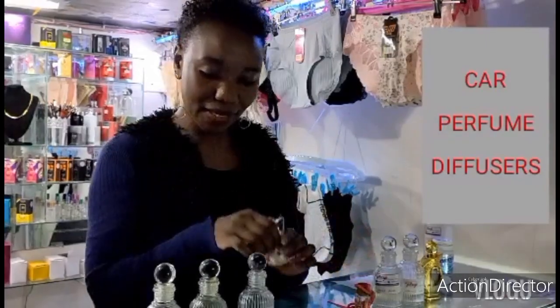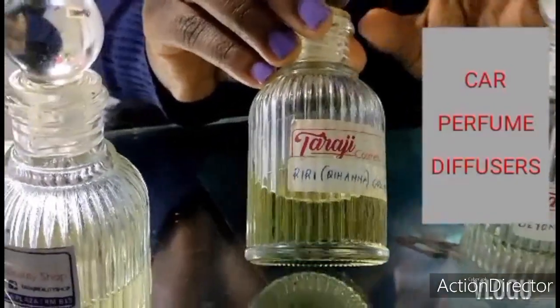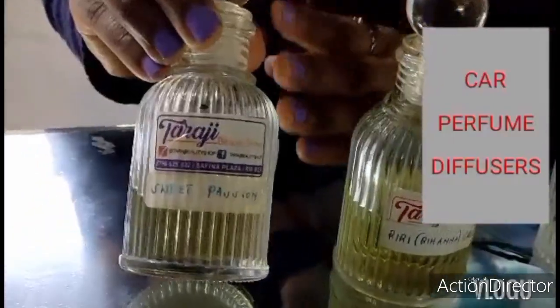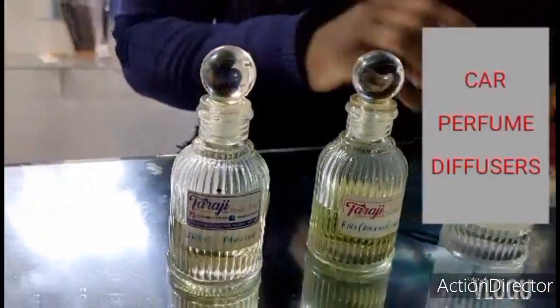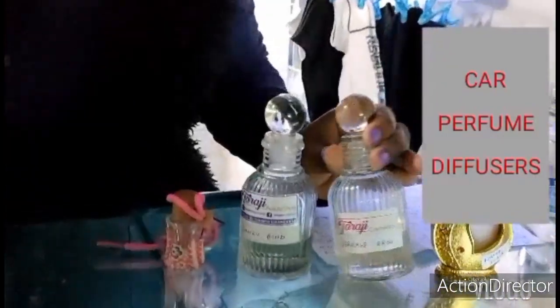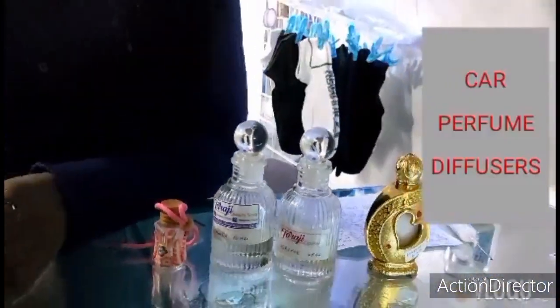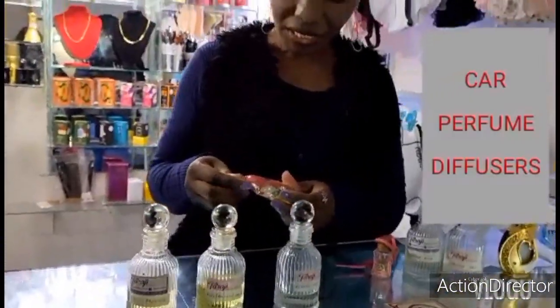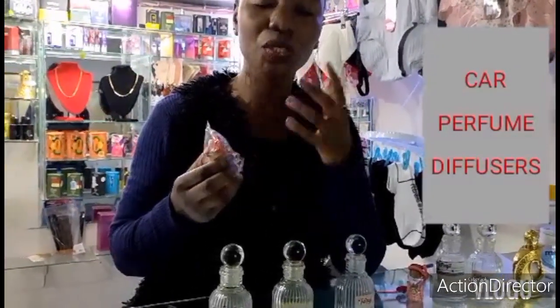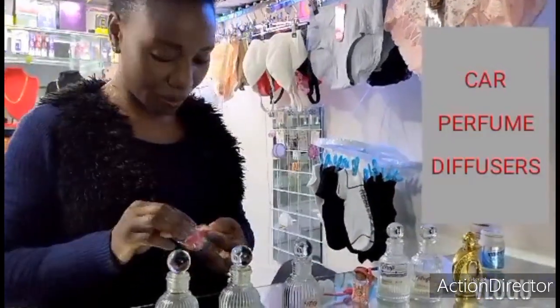For the female scent I will deal with Beyoncé Heat Rush, Riri Crush by Rihanna, and Sweet Passion. For the male scent we'll deal with James Bond, Versace Eros, and Ferrari Black. I'll take you through the mixing. The advantage of mixing is that the end result will be very unique — you can also just refill with only one type of perfume.